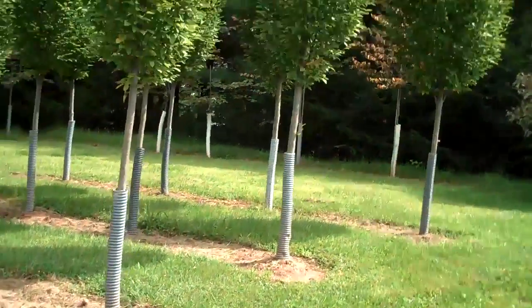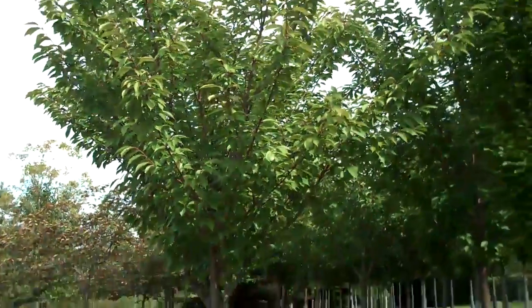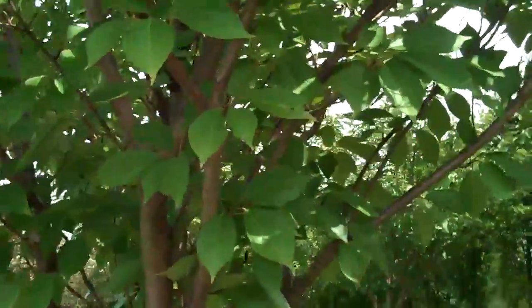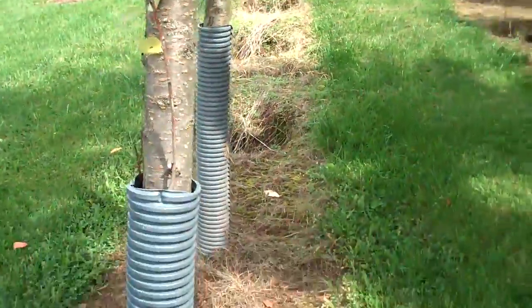Chris Orser Landscaping here with some more tree varieties. Here's some more cherry trees which are really nice looking. The leaf color is really green at this point — really nice, healthy looking trees, decent sized trees.